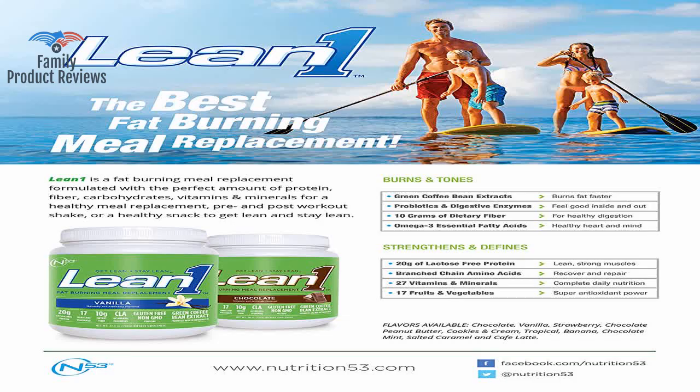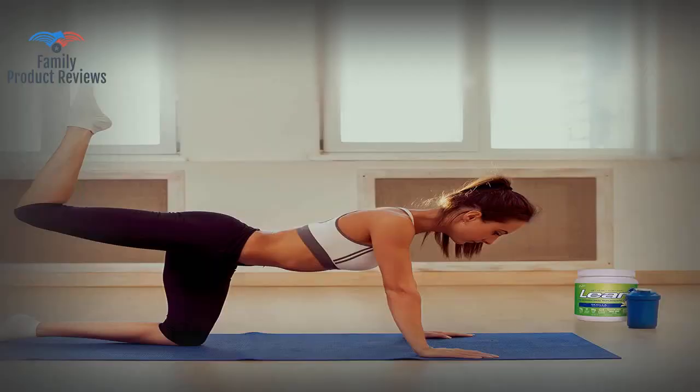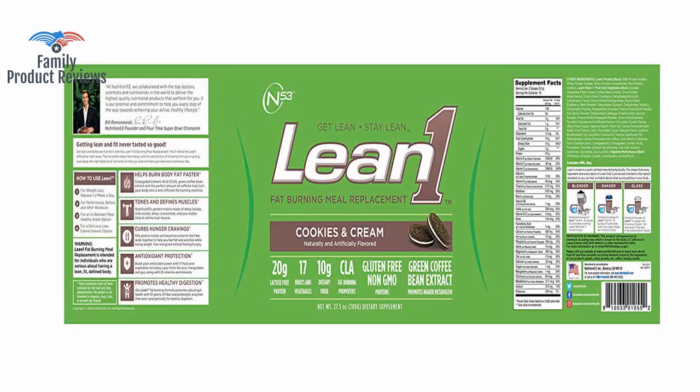There is simply no replacement for healthy eating, cardio, and lifting. Vitamins and protein in one package makes a great breakfast and keeps you from getting hungry for hours.